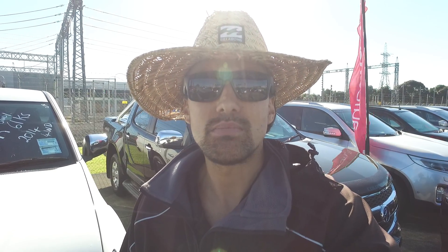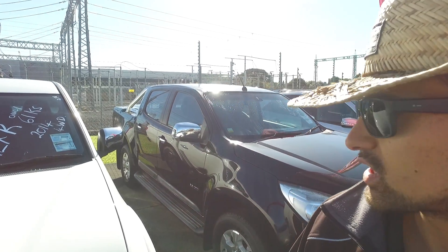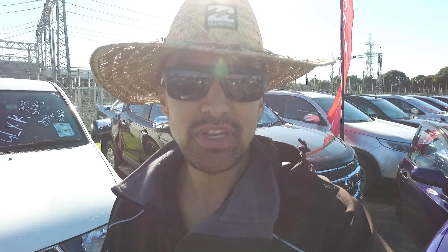Hey there Penny, it's Thompson here from Budget Car Sales in Manukau. Cheers again for your enquiry on the Holden Colorado Ute we have right here behind me. As I mentioned, here is a video for you so you can see the car in better detail.